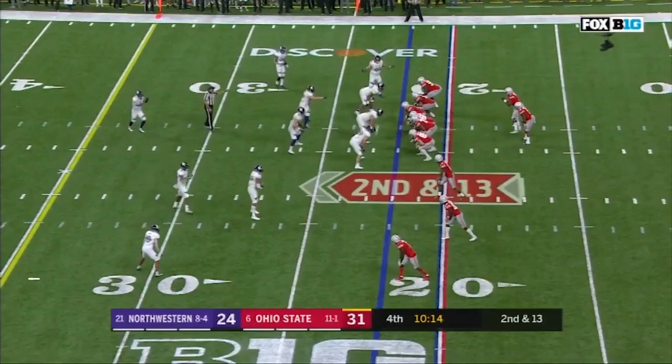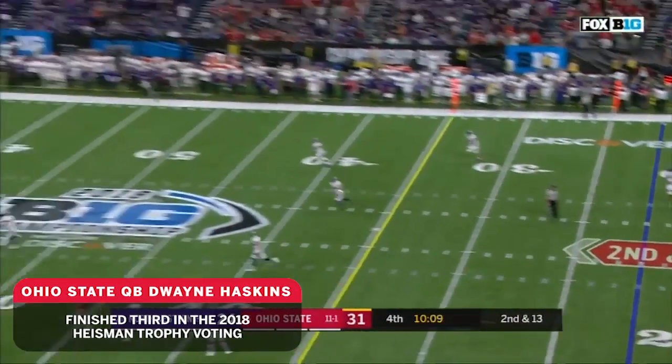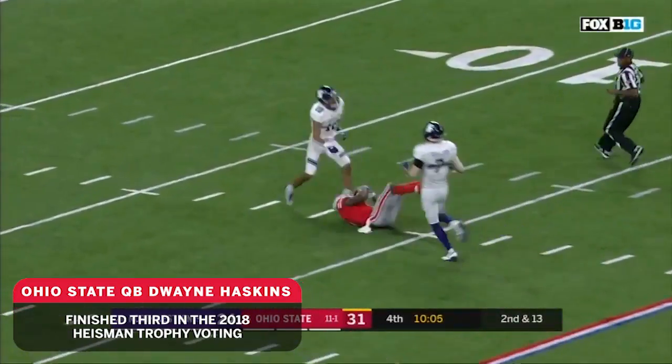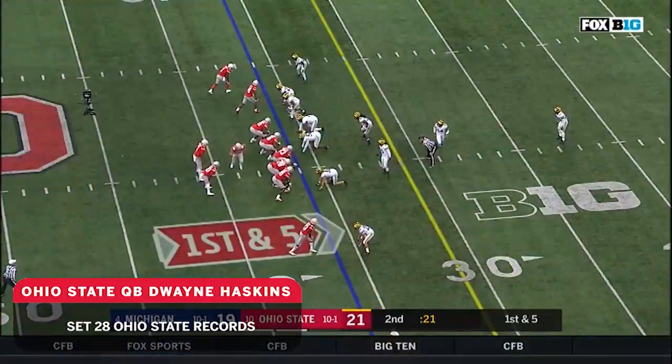Ran right past him, made the tackle. Three-yard loss. Haskins to throw it this time. One second down, on Corks, he's got a receiver — Dixon — and he is caught inside the 15.